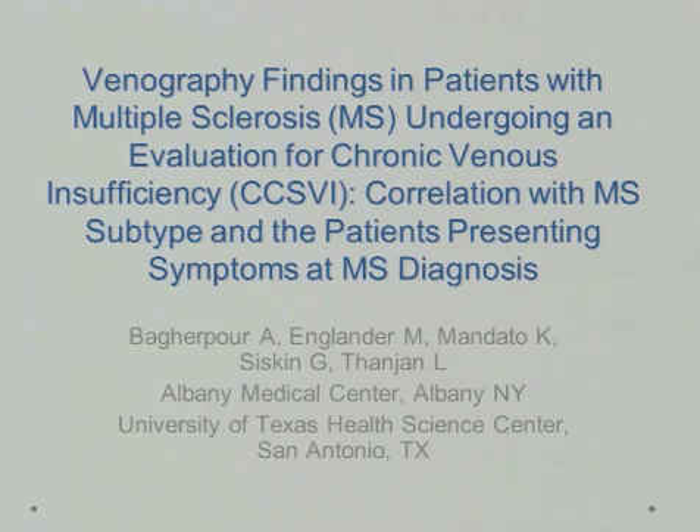The title is: Venography Findings in Patients with Multiple Sclerosis Undergoing Evaluation for Chronic Venous Insufficiency — CCSVI — Correlation with Multiple Sclerosis Subtypes and the Patients' Presenting Symptoms at the Time of Multiple Sclerosis Diagnosis.